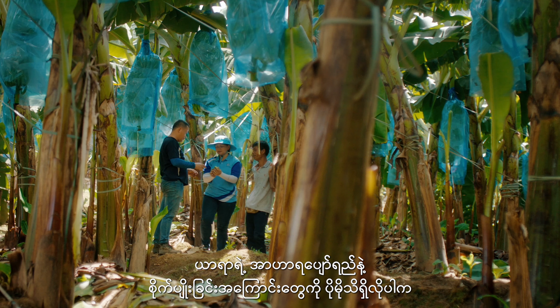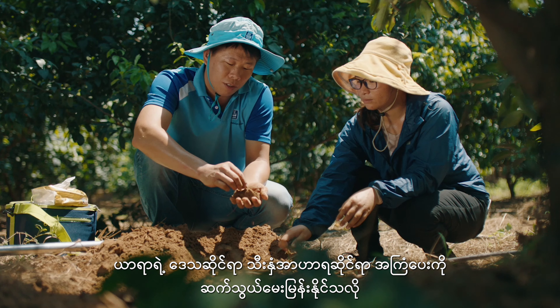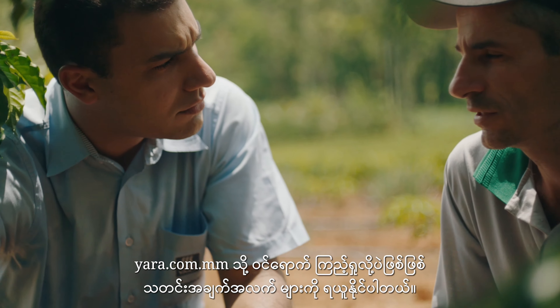If you'd like to know more about our field fertigation solutions, contact your local Yara representative or visit Yara.com for more information.